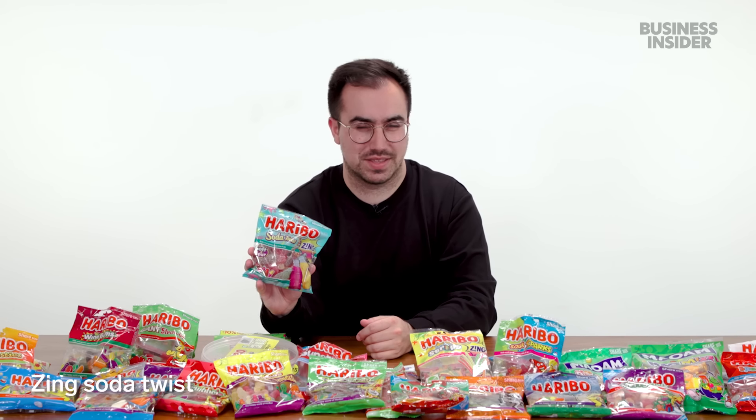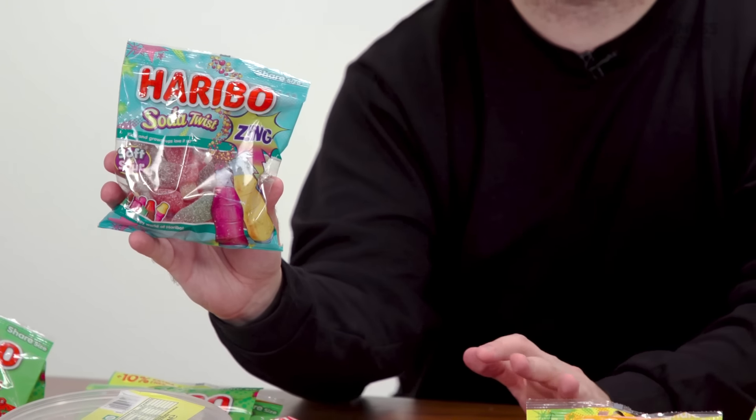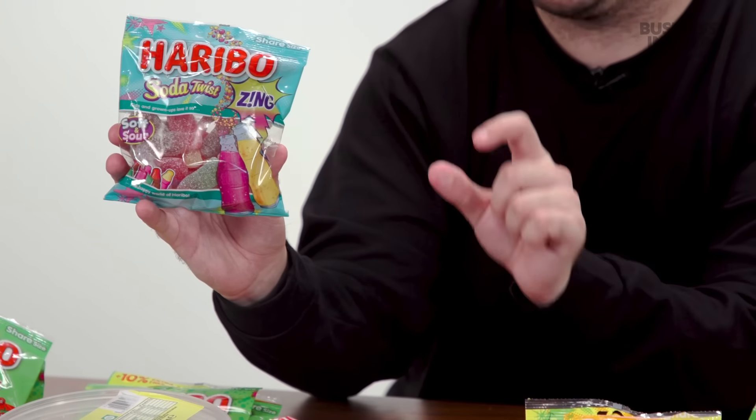Next, Haribo Soda Twists — basically bigger versions of the cola bottles. The twist comes from each having two flavors, and they're part of the zing range, which means citric acid granulated sugar on the outside. I said it before and I'll say it again: I do not like sour-flavored candies. Not a fan of any of this.